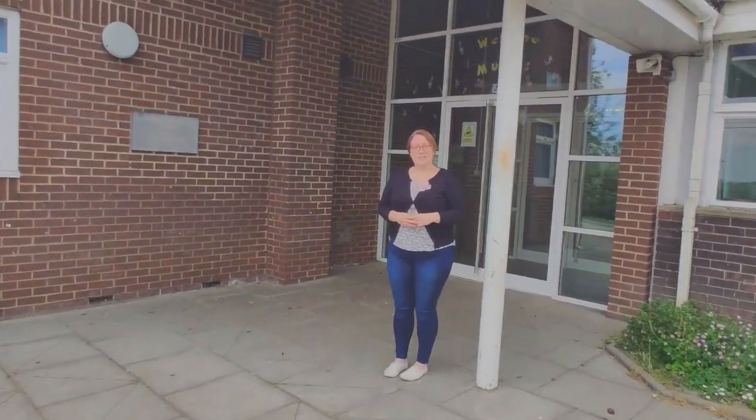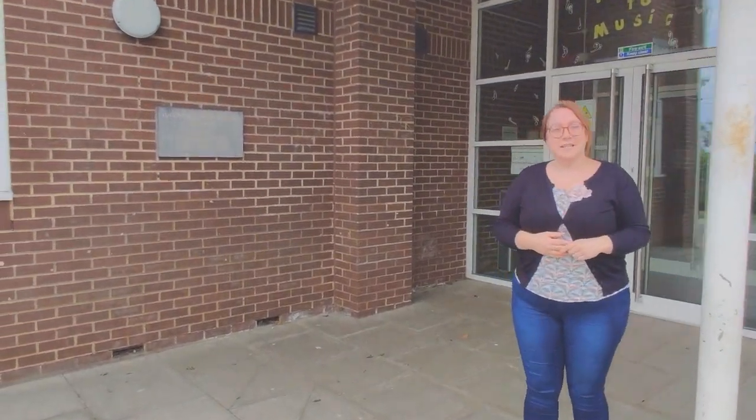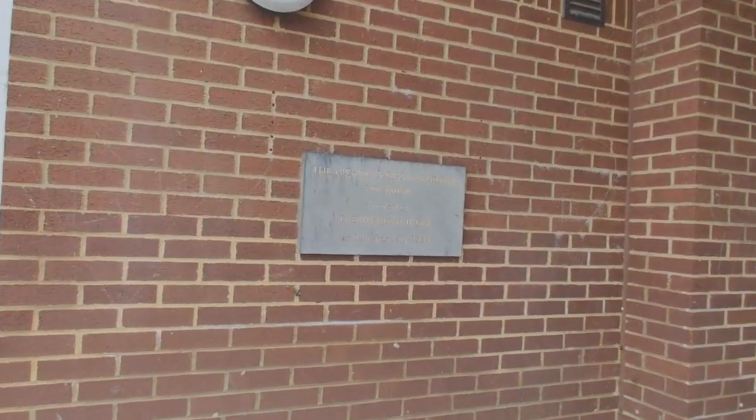Hello, I'm Miss Williams, I'm Head of Music. Welcome to the Music Block. This building is called the Nicholas Gibson Building, named after one of the founders of the school.